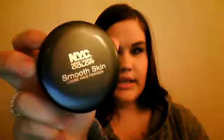Over that, I like to set it with powder. I love the NYC Smooth Skin in natural beige. At my Walmart, that's where I get it — they only have that and translucent. It actually matches my skin tone perfectly, but if you're darker or lighter than me, it might not work, so you might have to get translucent.